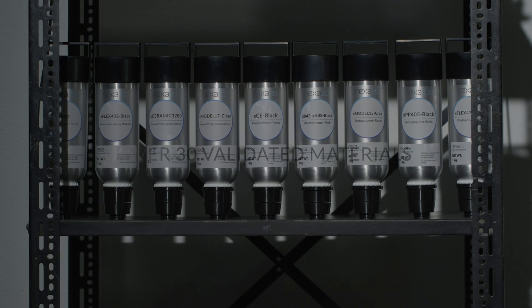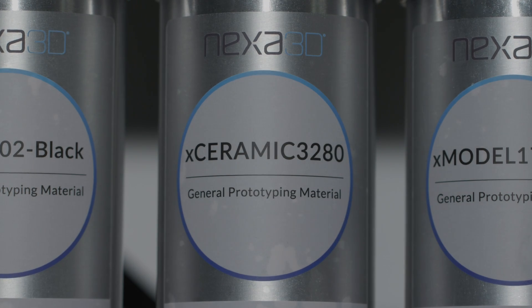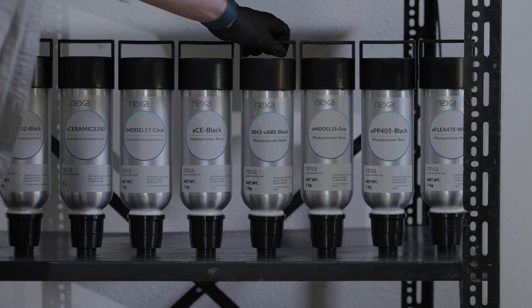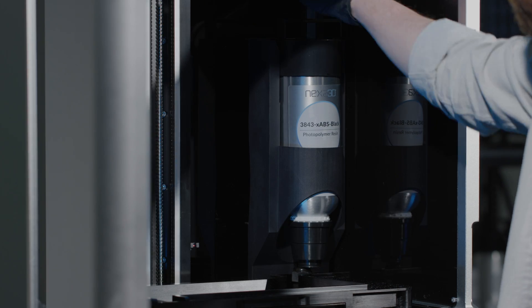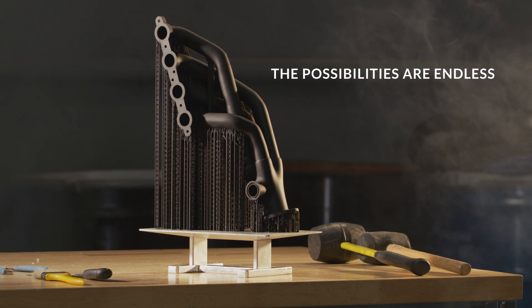With over 30 validated materials — including production resins like X-Peak, X-Ceramic, and X-ABS — your printed parts look, feel, and perform just like injection-molded parts. And with an open material platform, the possibilities are endless.